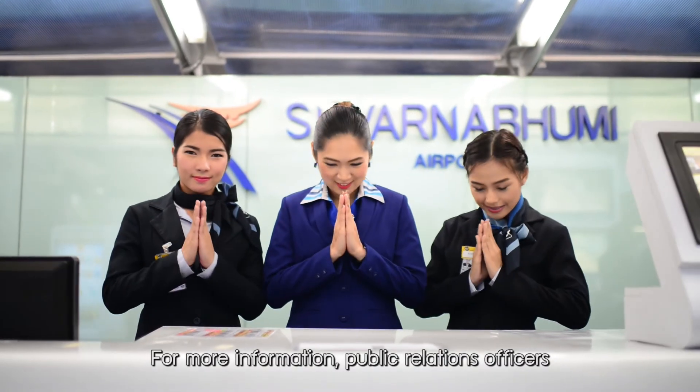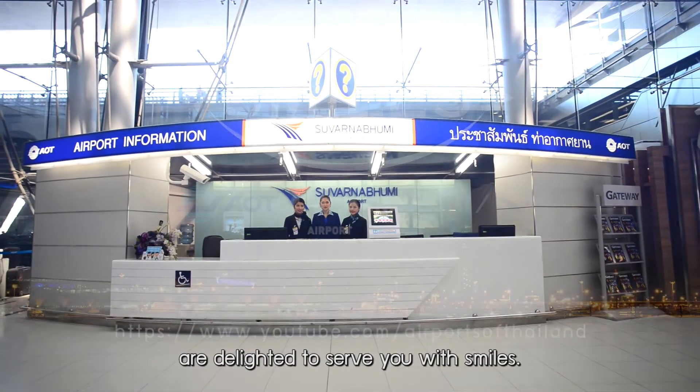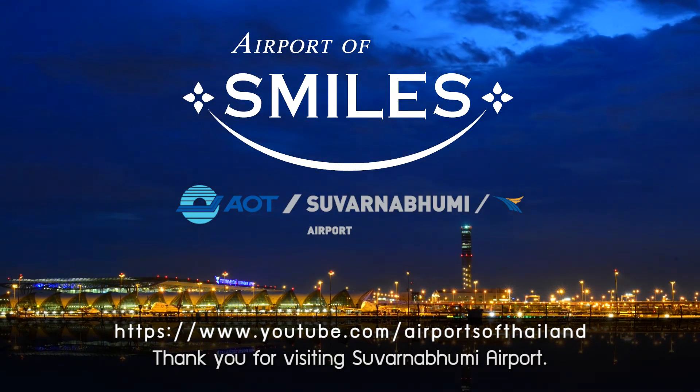For more information, public relations offices at Suvarnabhumi Airport are delighted to serve you with smiles. Thank you for visiting Suvarnabhumi Airport.